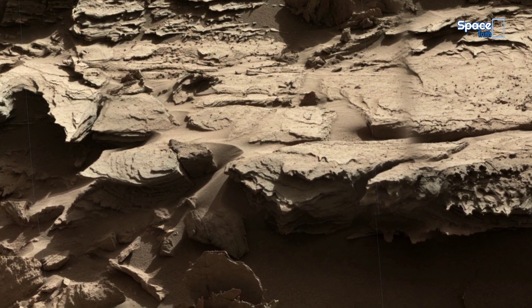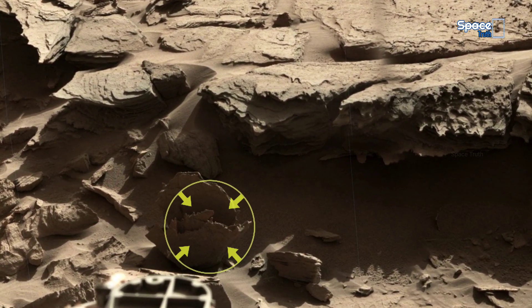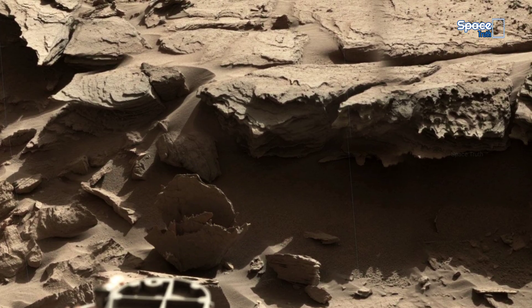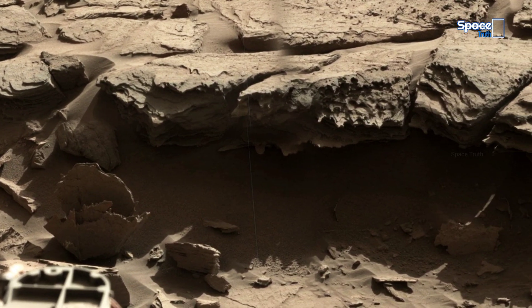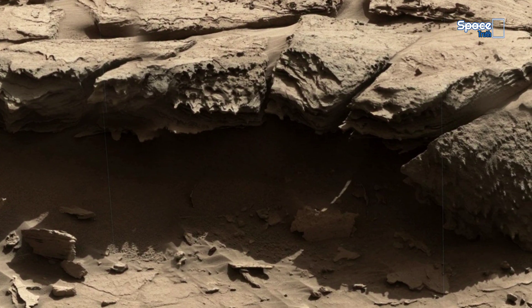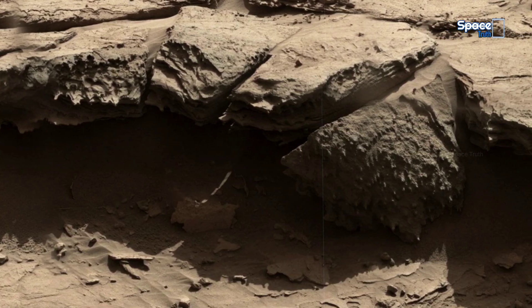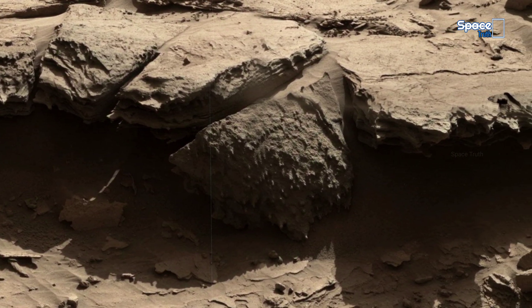Look at the striking formations that stand as silent witnesses, preserving clues about the red planet's hidden history. These images of the panorama were captured by NASA's Curiosity rover during the mission through its mast camera and carefully stitched together. So let's take a look at the fascinating geological features of Martian rocks and soil.